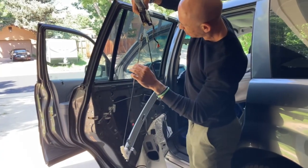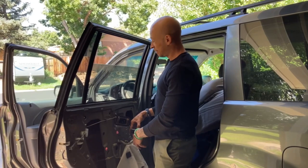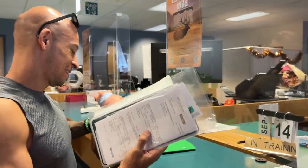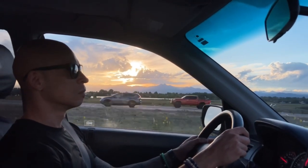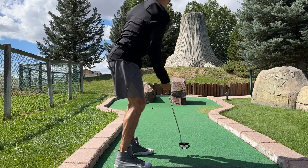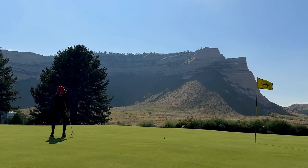We had to fix some minor car issues and get our vehicle ready for full-time life on the road. Then we were off. We found mini golf in Wyoming, and we found a beautiful golf course in Nebraska, where we played all day.